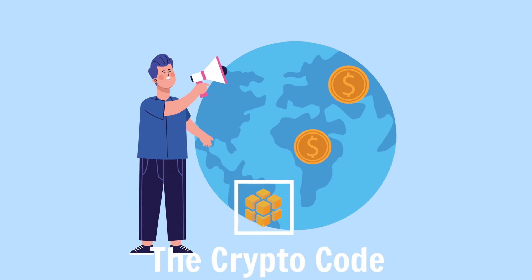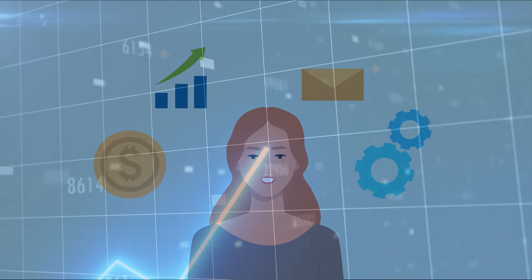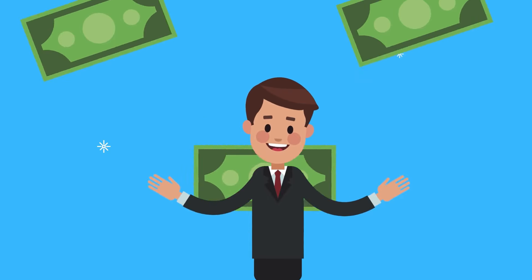Hey everyone, welcome back to the Crypto Code. Not all crypto coins are created equal. Every day you're bombarded with new coins that sound amazing. Let's be real, most of these will only give you a 2x or 3x return this bull market. If you didn't get into crypto for those returns, you're here for the big 40x to 50x gains.